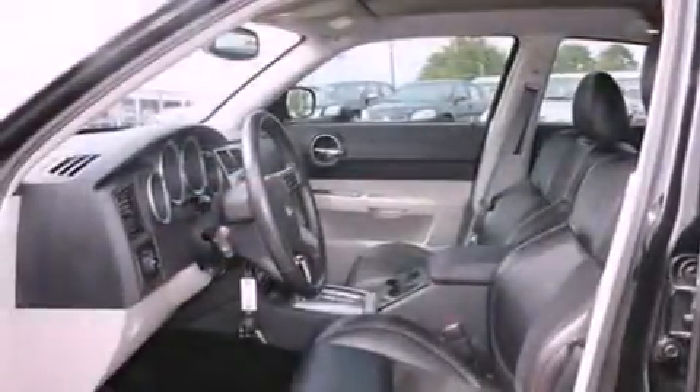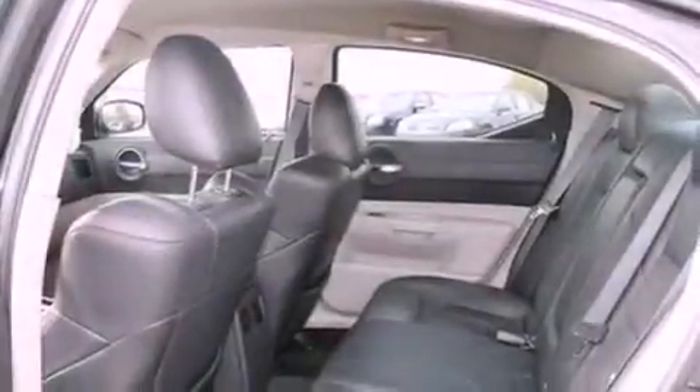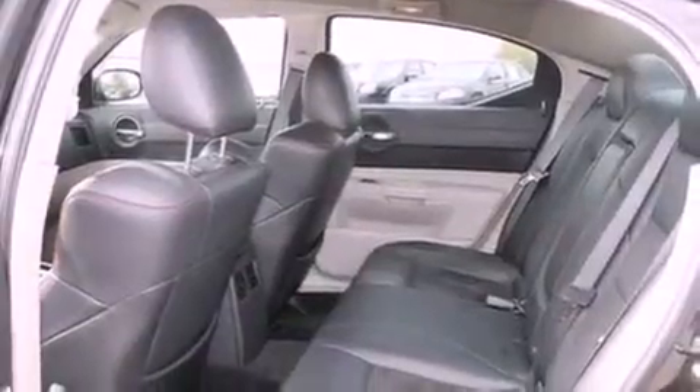Its top features include a power driver's seat, air conditioning, a heated driver's side-view mirror, a six-speaker audio system, and a multi-link rear suspension.